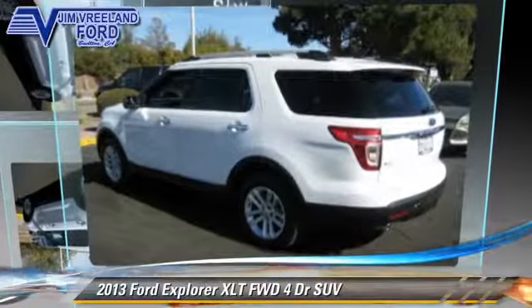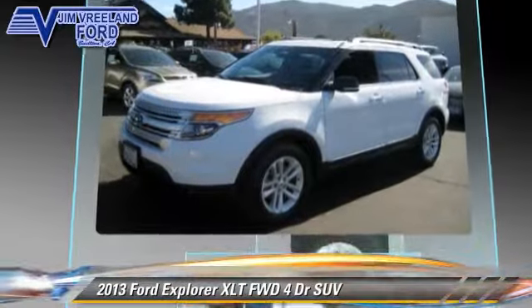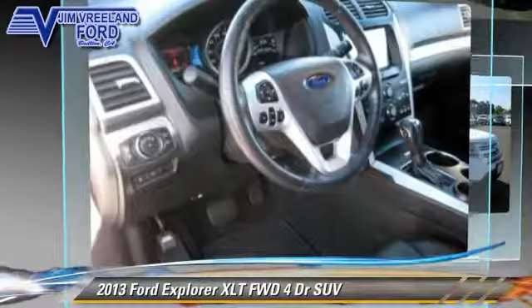The 2013 Ford Explorer XLT, powered by a 3.5 liter V6 engine, with an automatic transmission. This front-wheel drive sport utility vehicle